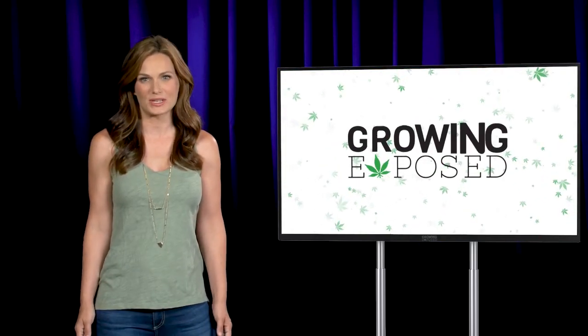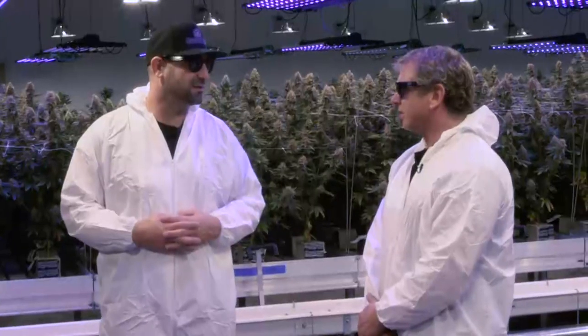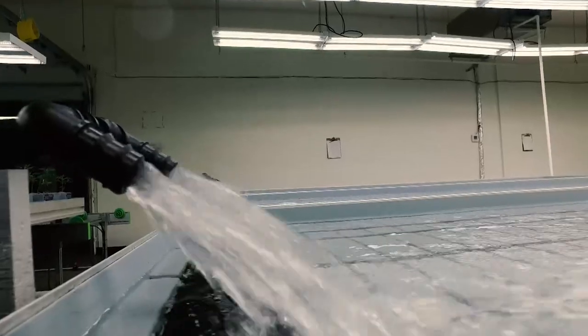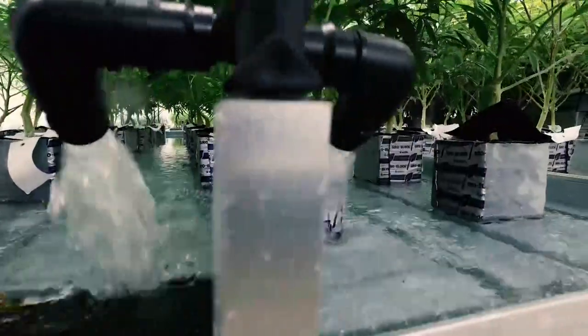But before they do that, here's a quick rundown on what else you can expect to see on this episode of Growing Exposed. First, we hear a personal story from Marshall and how he got his introduction to this plant. My son had some issues when he was young. David goes in-depth on automation in the garden with his teachings of the Garden Sage.